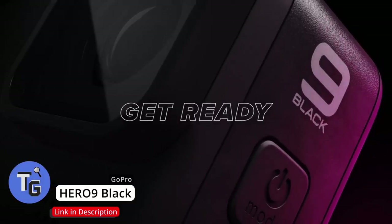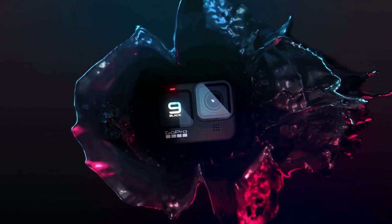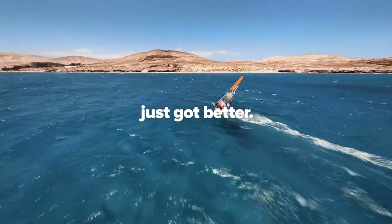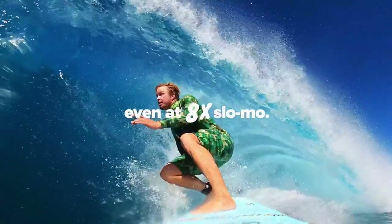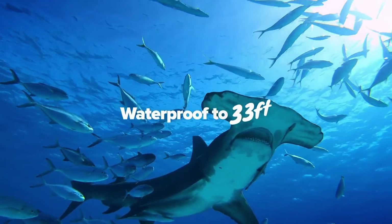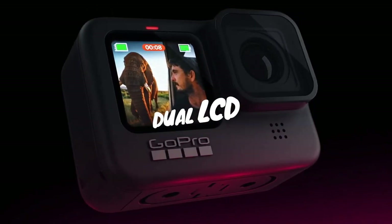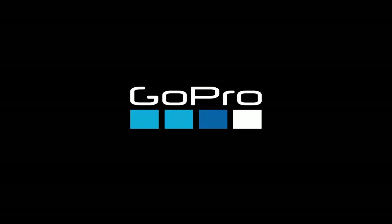Looking to take awesome recordings whether it be underwater or during extreme situations? This is the GoPro Hero 9. It's capable of capturing videos at resolutions of up to 5K, meaning that you get clear detailed videos. This cool gadget is also capable of taking 20MP images. It even has awesome features like HyperSmooth 3.0 technology, which enables recordings to be leveled with the horizon, giving you a smooth and stable video recording. The Hero 9 is waterproof, capable of taking amazing photos and videos underwater. It even has a front and rear LCD display. Click on the link below found in the description to buy this today.